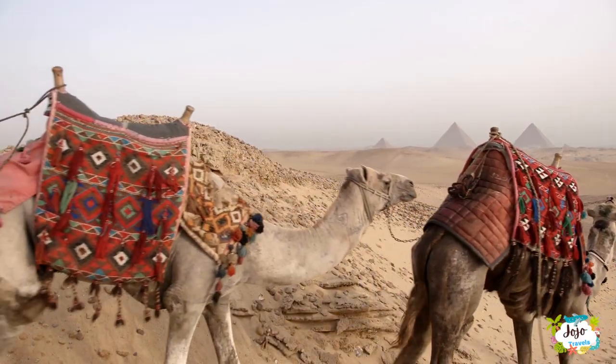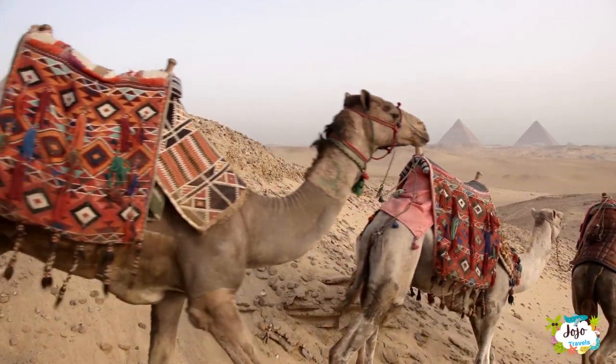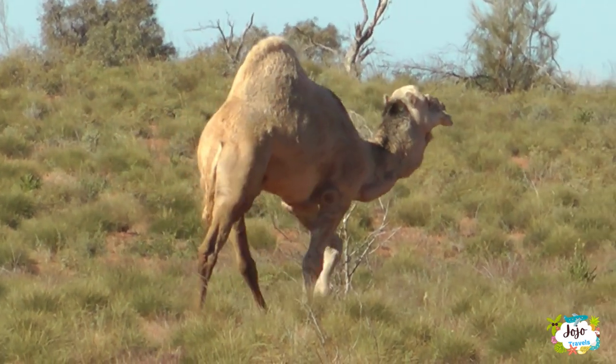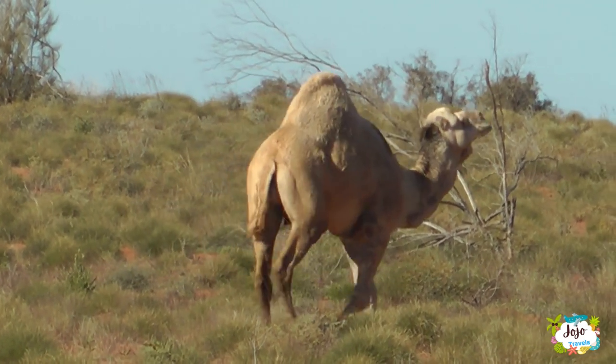There are two types of camels: the Arabian camel, or dromedary, and the Bactrian camel. The dromedary camels have one hump and are the ones found in Broome. They live to about 25 years old in the wild, but domestic camels can live up to 40 years old.